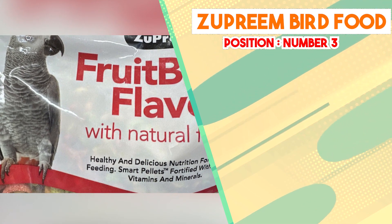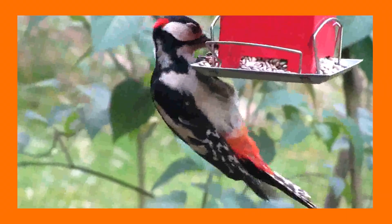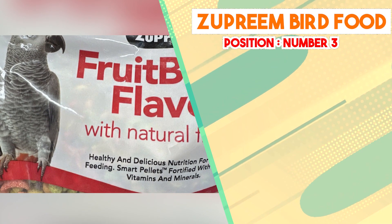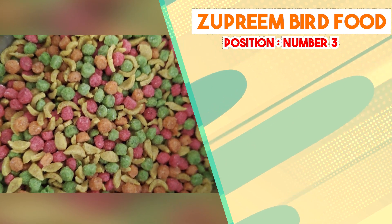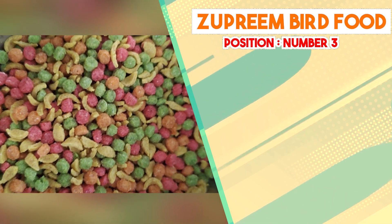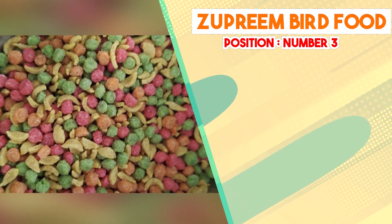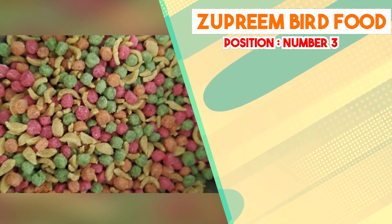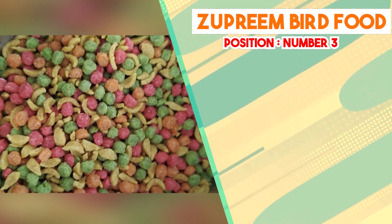In conclusion, Zupreme Bird Food has positioned itself as a reputable brand that offers species-specific, nutritionally balanced diets for pet birds. Their collaboration with avian professionals, commitment to quality ingredients, and focus on comprehensive nutrition make them a notable choice for bird owners looking to provide their feathered companions with a well-rounded and tailored diet. As with any pet food, individual responses can vary, but Zupreme's approach to avian nutrition remains influential in the industry.